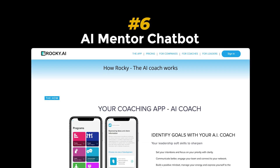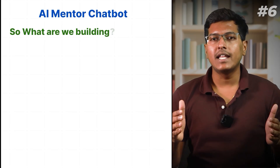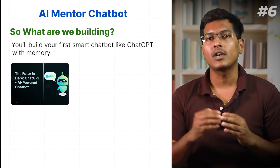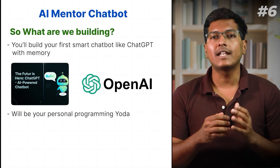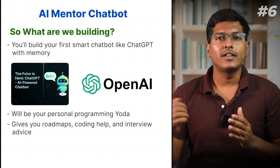Project 6: AI mentor chatbot. With AI tools everywhere, building one yourself shows you can work with dynamic user-driven workflows like real product teams do. In this project, you will build your first smart chatbot like ChatGPT with memory — your personal programming tutor. It learns what you are trying to do and gives you a roadmap, coding help, and interview advice.